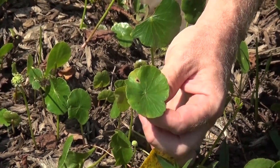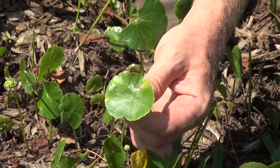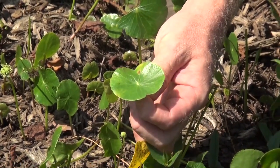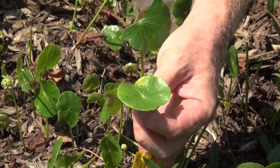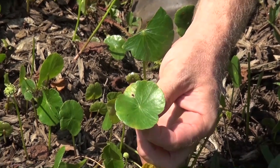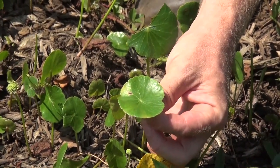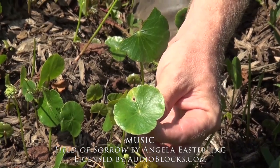It's in the Apaceae family, which is the carrot family, so it goes alongside carrot and celery. It has a little bit of a bitter flavor raw, but it can be diced up and used in salads or cooked as a green. Again, this is the pennywort, dollar weed, or if you were to buy it in a health food store it's called Hydrocotyl or Gotu Kola.